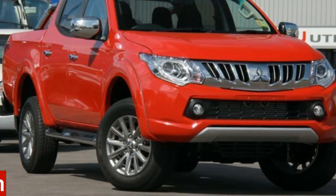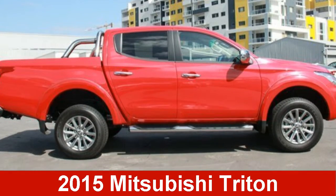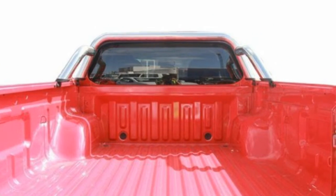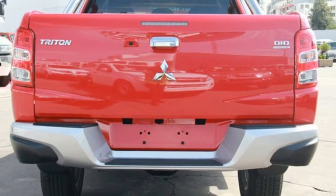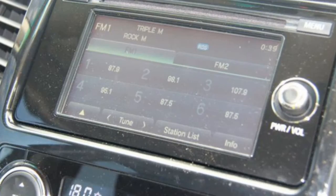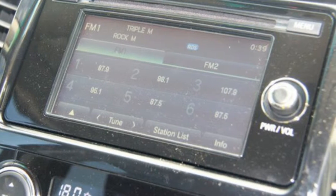You'll simply love this 2015 Mitsubishi Triton. This Triton has a reliable 2.4-litre engine, and it responds smoothly to its 5-speed automatic transmission. The attractive red exterior is complemented by its stylish interior.